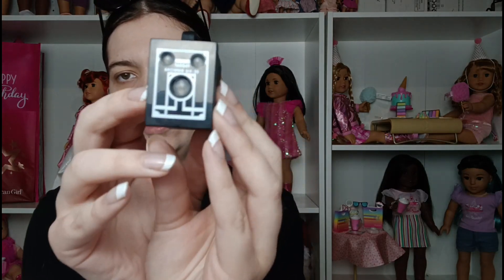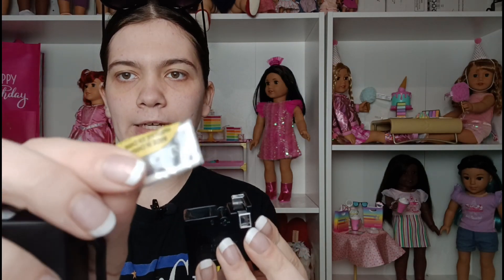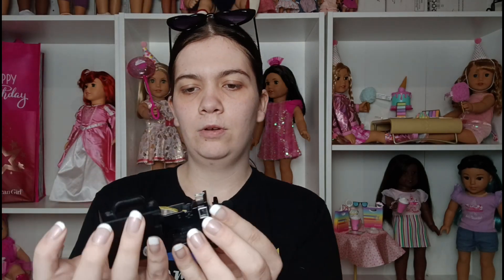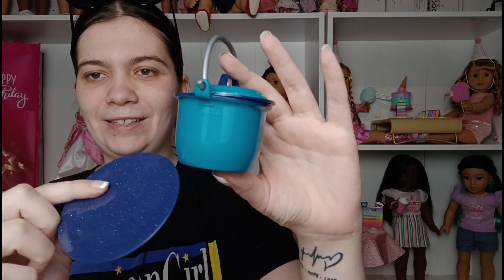Then we got Nénea's little camera from her birthday accessory set, and it opens, which I thought was really cool. It came with her little pictures still in the packaging, which was super cute because I only have the outfits for my Nénea doll. We also got Mary Ellen's little pot and one of her little plates, which are really cool.